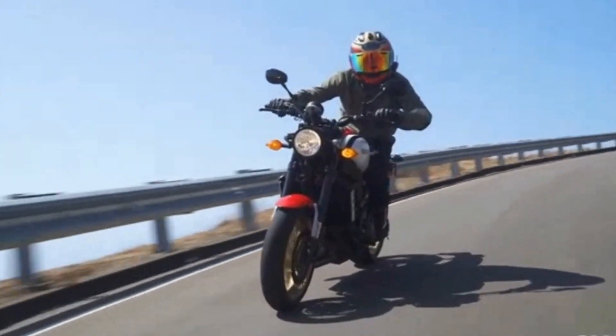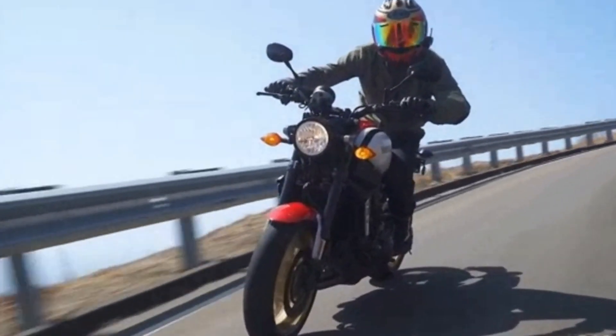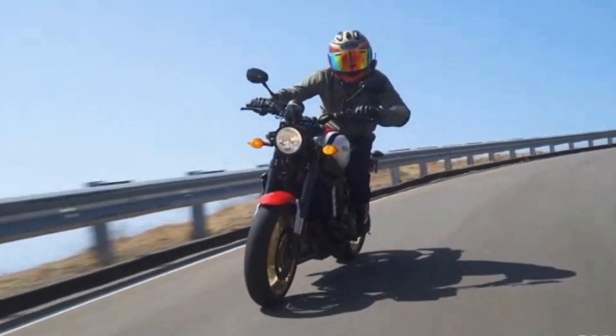Welcome back to the channel. Today we'll be taking a look at the top 7 amazing upcoming 2024 motorcycles.